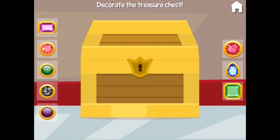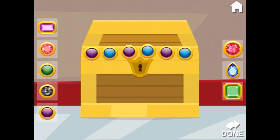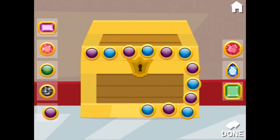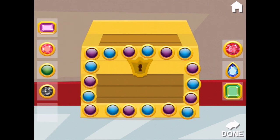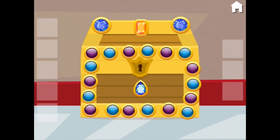This treasure chest needs some pizazz — it does need some pizazz. Let's bling it up! Touch done when you're finished — I'll never be finished. Got lots of pizazz to put on this treasure chest. And what can we put in the middle? There — that looks great. Maybe some big sparkly ones at the top. There, now we're done. The customers will love this one.